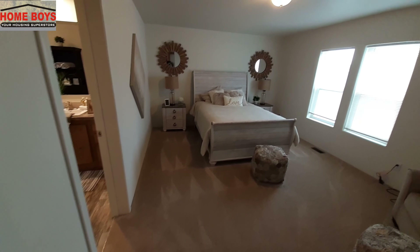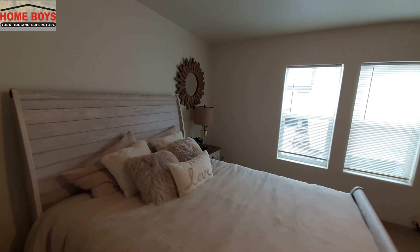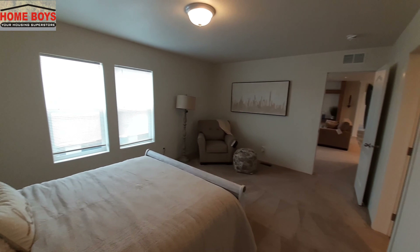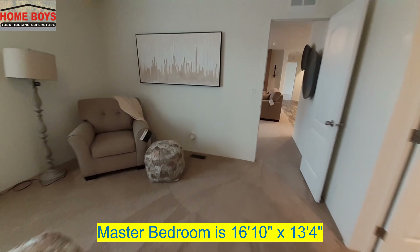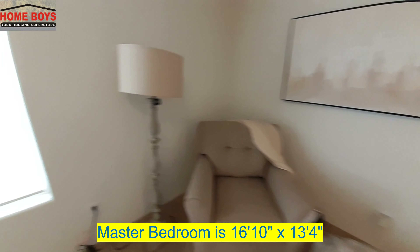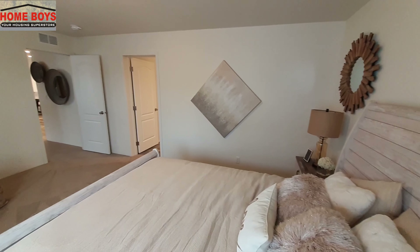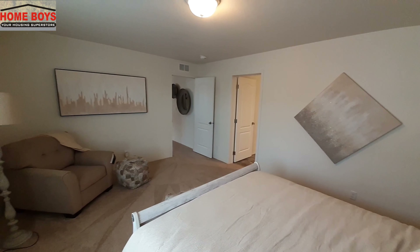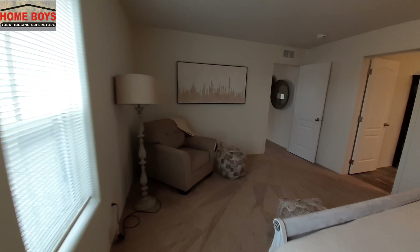Now as we come into the master bedroom, it is a good-sized bedroom. Width-wise it is not the widest, but as you can see it is a very long bedroom. You've got lots of space — plenty of room for a recliner to sit down and relax.